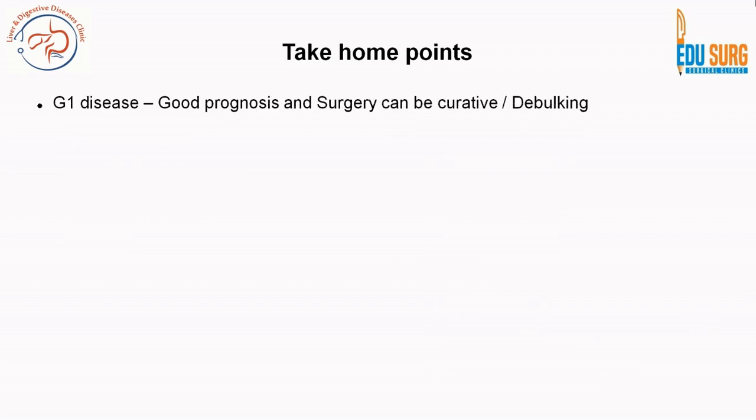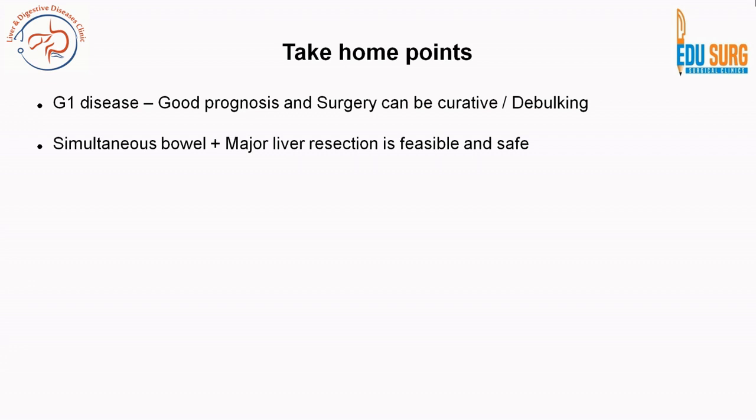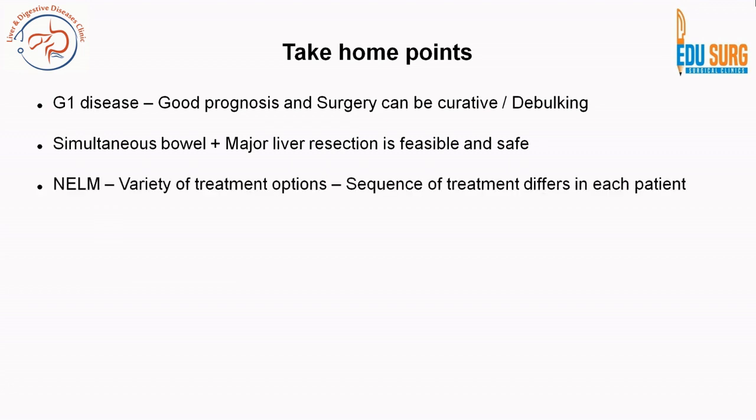Key points from this case: Grade 1 neuroendocrine neoplasm — even at the metastatic setting — has good prognosis and surgery can be attempted, whether curative or debulking (debulking should be up to 70 to 90 percent of disease). DOTA-positive disease is usually grade 1 or early grade 2; FDG PET-positive disease is usually grade 2 or grade 3 and portends poor prognosis. Simultaneous bowel plus major liver resection is feasible and safe in neuroendocrine neoplasm. Our patient is doing well at 8 years of follow-up.